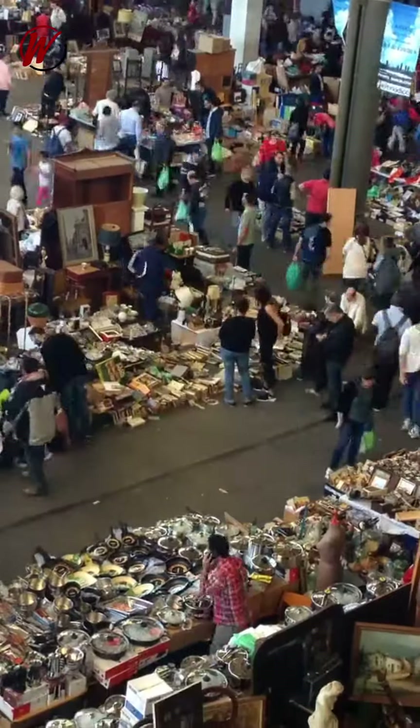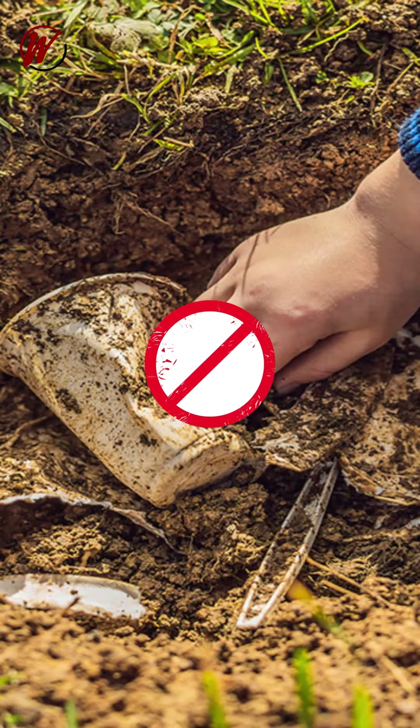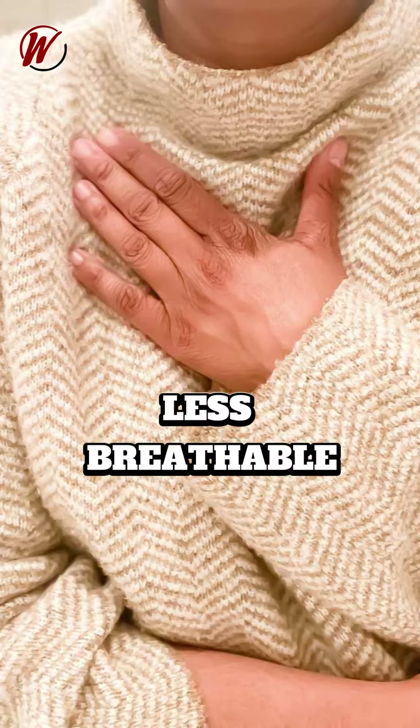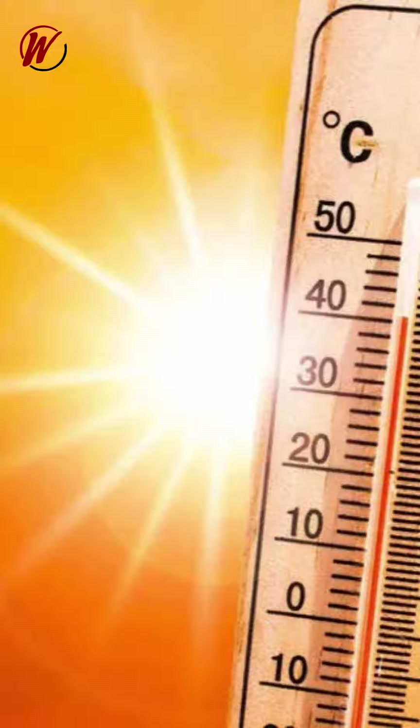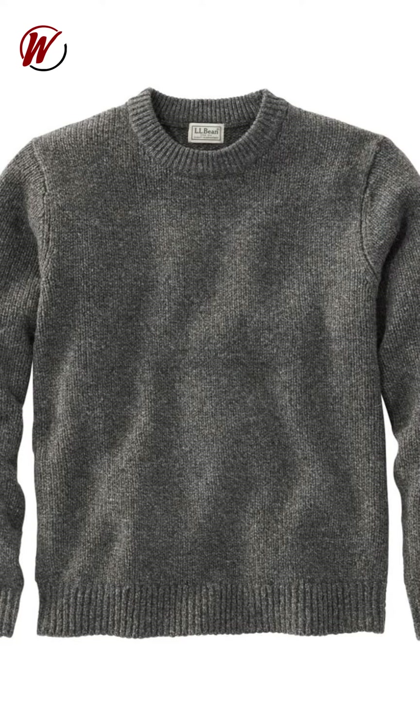The environmental impact is a lot, because these are not renewable resources like petroleum, so this is not biodegradable. This is a discomfort in hot and humid conditions. This is also less insulation — acrylic fiber wool is not so warm.